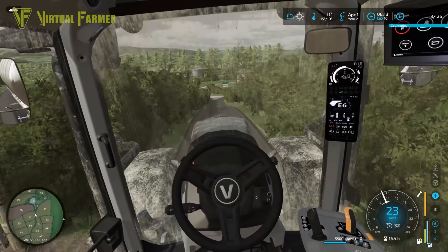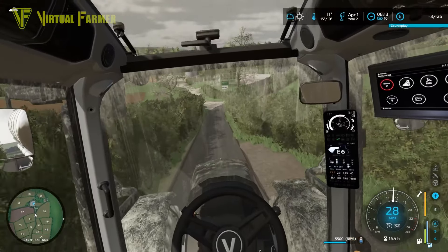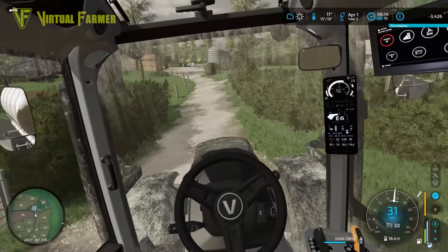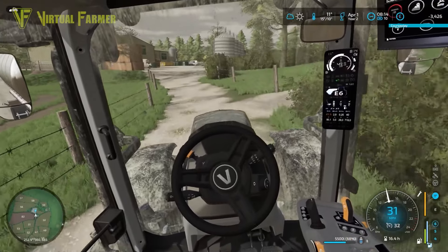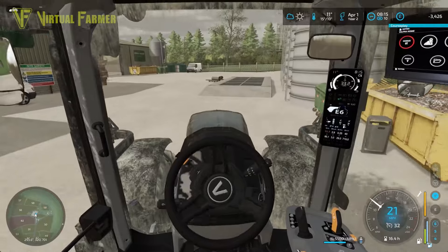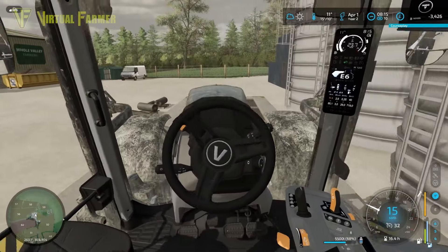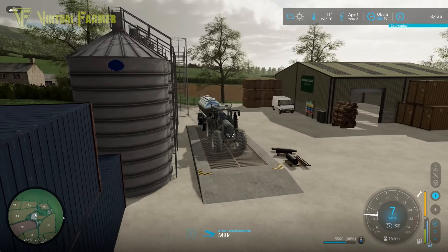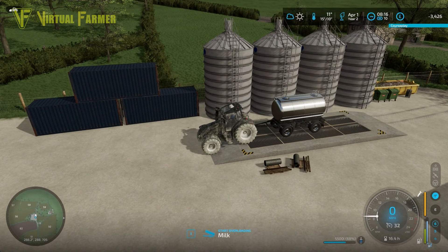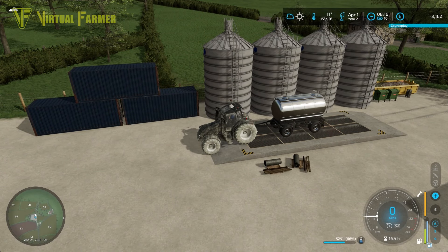Hello and welcome along, welcome back to Perfect Valley. We're starting off today with a quick run down to the Mole Valley sell point. We're going to be selling off 5,500 liters of milk — we've got that left from the last couple of days — and that should get us back in the black today straight off the bat.